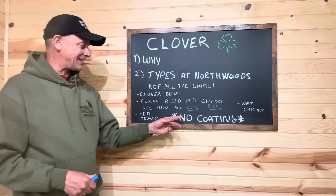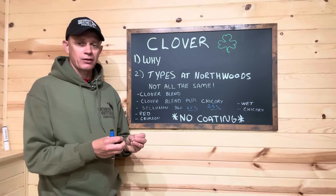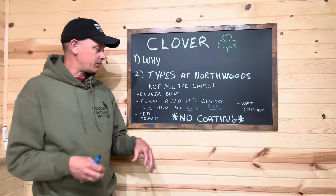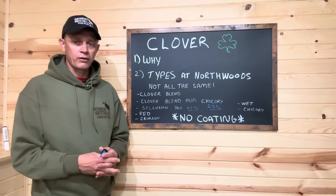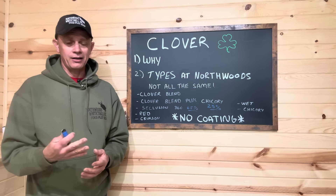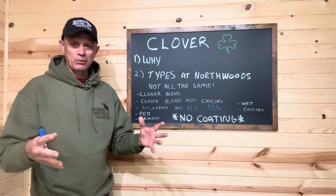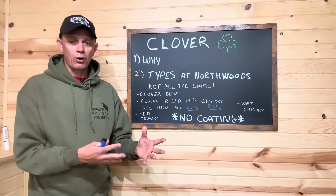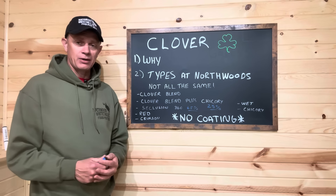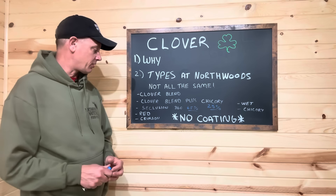Our Seclusion 360 is 65% chicory. It's got one variety of white clover that does much better in tougher, crappier grounds than the clovers in the clover blend. It's a different clover, but it does extremely well. I really like the Seclusion 360 for our hunting plots — the small kill plots, eighth-acre size — as long as I can get decent sun, because these are broadleaf plants and they need sun. As long as I have decent soil and good sun, I'm going to the Seclusion 360 because what we've seen in the last three years has been outstanding results, especially with that particular chicory.